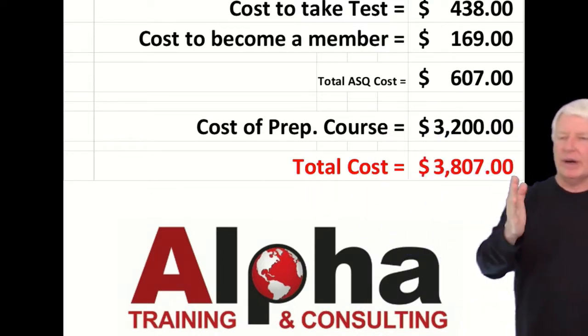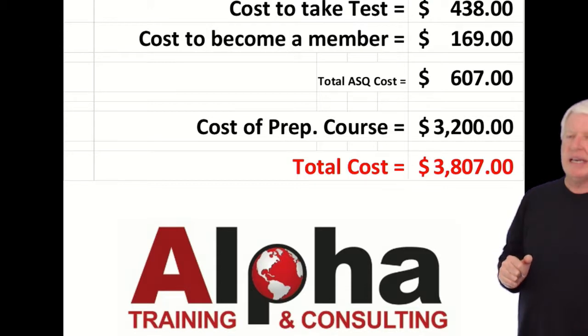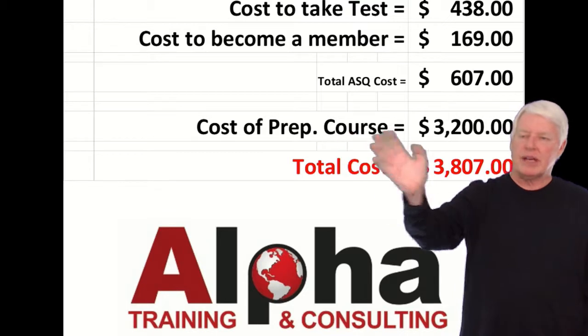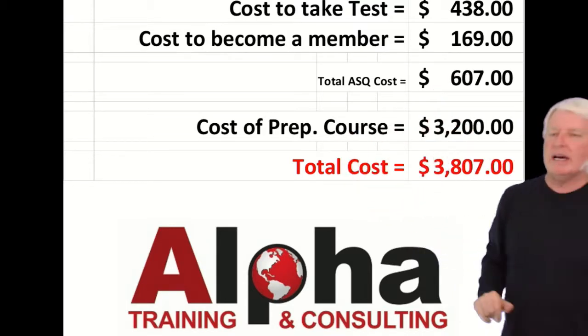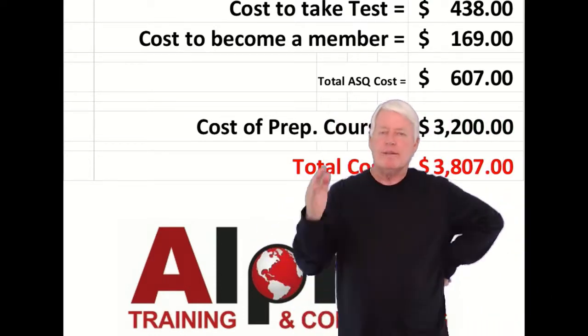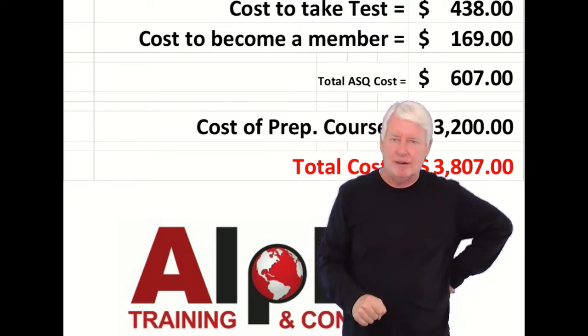Adding everything together, you end up with a total cost of $3,807. My prep course includes instructor notes, primers, and everything you need. I know that's a fair amount of money, but if you look at how much it's going to help your career, it is a great investment in yourself.